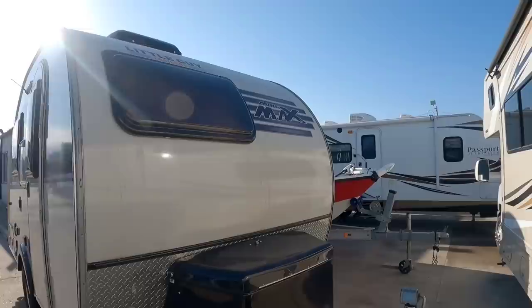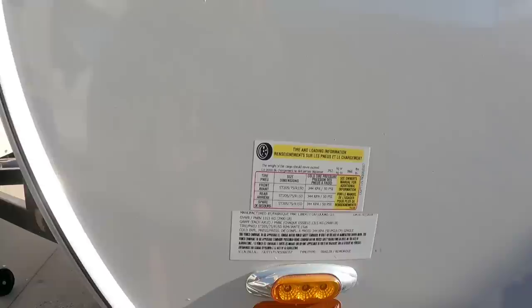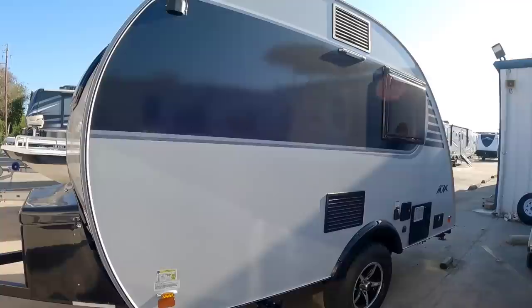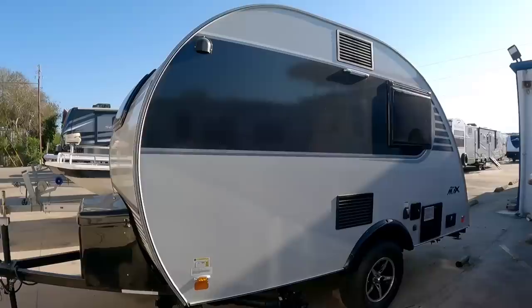This is a pre-owned model. We'll take a look at the numbers on this really compact little travel trailer. It has a gross vehicle weight rating of 2,900 pounds, a cargo capacity of 866 pounds, and it rides on a single 2,900 pound rated axle. This thing is definitely compact and you could easily tow it behind most compact pickup trucks or smaller SUVs such as a Dodge Durango or Jeep Grand Cherokee.